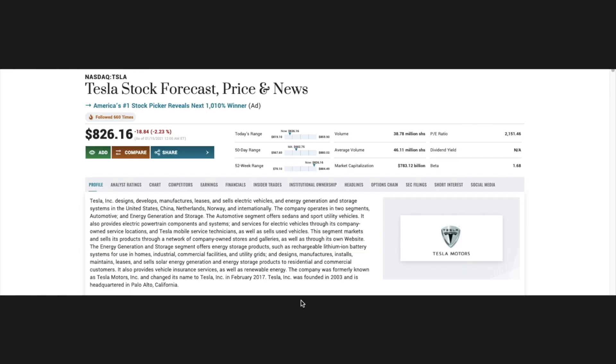Tesla designs, develops, manufactures, leases, and sells electric vehicles and energy generation and storage systems in the United States, China, Netherlands, Norway, and internationally. The most important thing I'd like to talk about is the 52-week range. The lowest level of Tesla's share was at $70, the highest was at $884, and right now Tesla's share is sitting at $826.